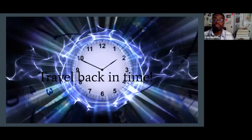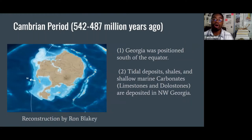So let's start to travel back in time — hold on to your butts, everyone, because we are going to be traveling back half a billion years. We start in the Cambrian period, about 542 to 498 million years ago. Georgia was a very different place back then — it was covered under a shallow sea and was south of the equator. We had tidal deposits and a lot of deposition of sedimentary rock in northwest Georgia.